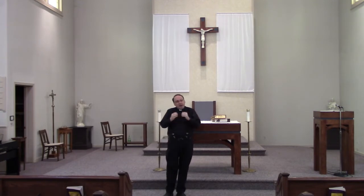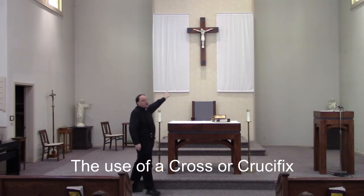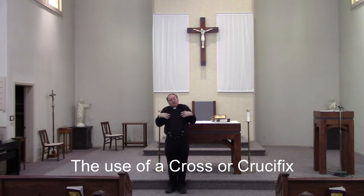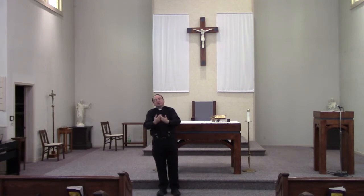Speaking of the cross, it's important for us to realize that in Catholic churches, when we look near the altar in the sanctuary area, there will be a crucifix. We make a distinction between a crucifix with the body of Christ on it versus an empty cross. At times we may use just a cross, thinking of how Jesus is risen from the cross. But for the Eucharist, we use a crucifix with the body of Christ on it, remembering how Jesus sacrificed his life for us — and it's that sacrifice that we celebrate in the Mass.